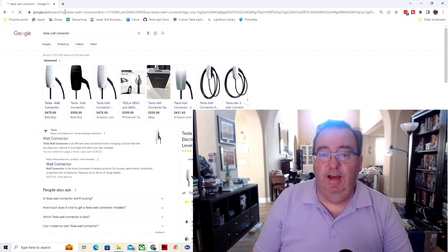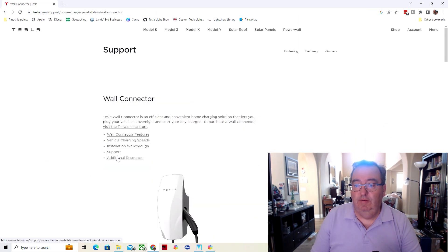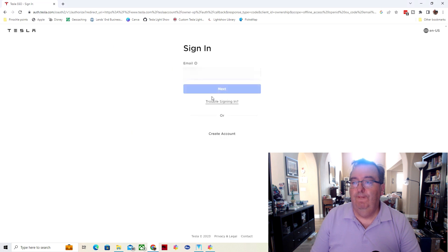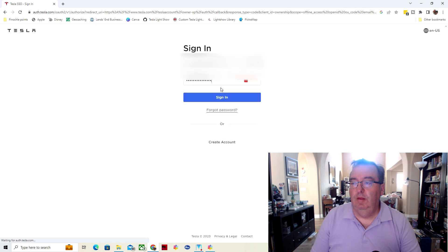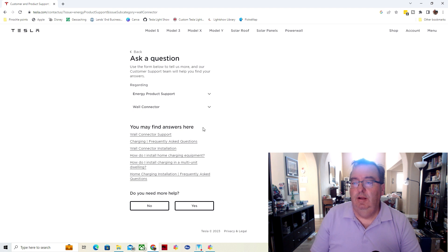I went into a Google search browser and simply entered 'Tesla wall connector.' You can see one of the first things is the Tesla website, and then there's a support tab. Under support for questions, there's 'existing wall connector order.' If you're experiencing problems with a wall connector, contact support. Let's click on that.